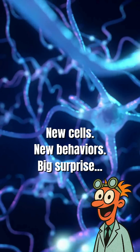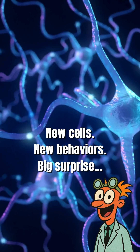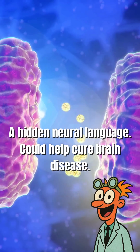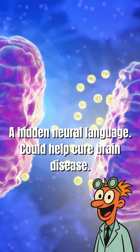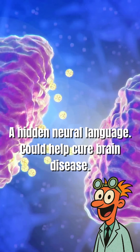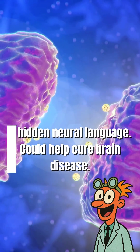Some inhibitory neurons actually team up to target specific cells — it's like discovering a secret neural language. This could help us tackle brain diseases by showing exactly where things go wrong. And this is just the beginning.